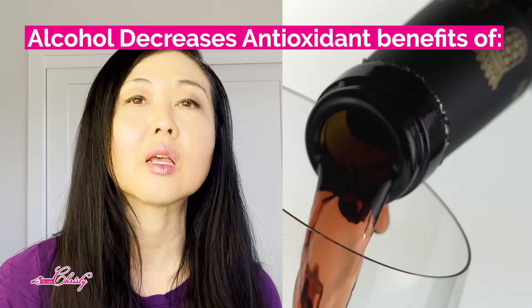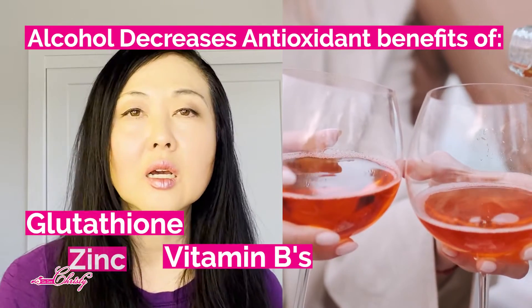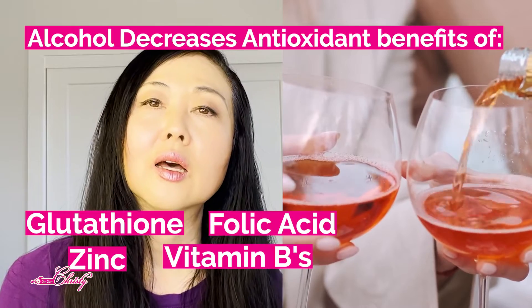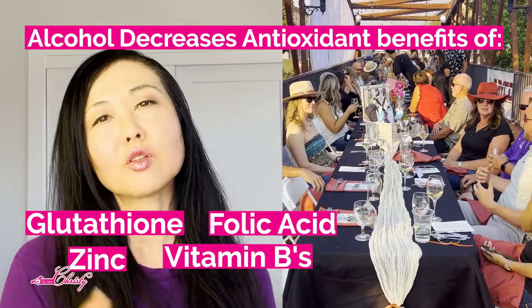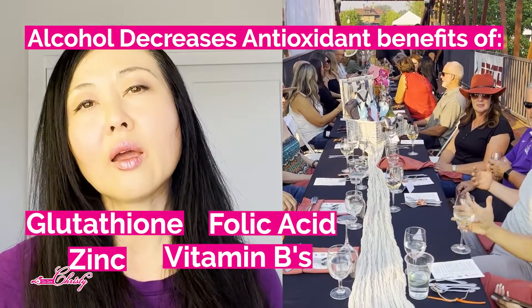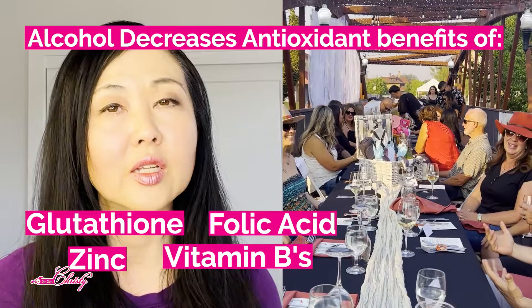Since this is an unfamiliar food product, I'm going to give you tips on how to use it. Now that we know alcohol can actually decrease antioxidant benefits — including glutathione, vitamin Bs, zinc, and folic acid — you may want to drink wine more in moderation, and more for the purpose of enjoying the taste and sharing it with friends and family.